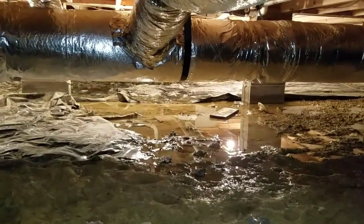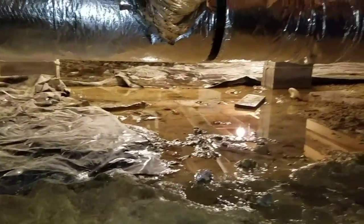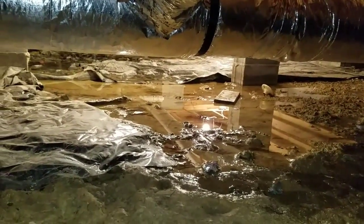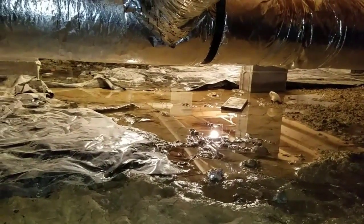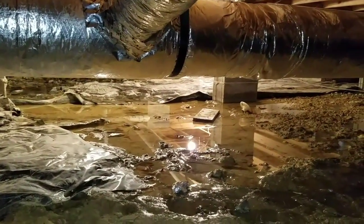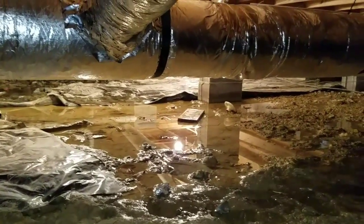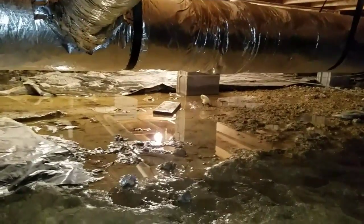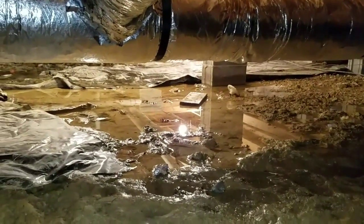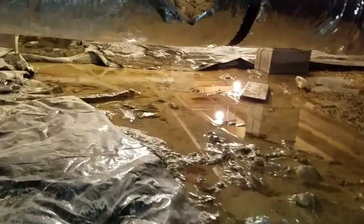I'm always telling people worst case scenario in the future — if you ever get any water on top of the poly, we could come in at that time and put a sump pump in if needed. But guys, if you've got this much standing water and you run that encapsulation over it, I don't care how perfect you do it — that water will come through a seam. All it needs is a pinhole, and you'll never even see that pinhole. But you'll come in here one day and see water standing on top of your poly. So let's go ahead and address that before it ever happens.